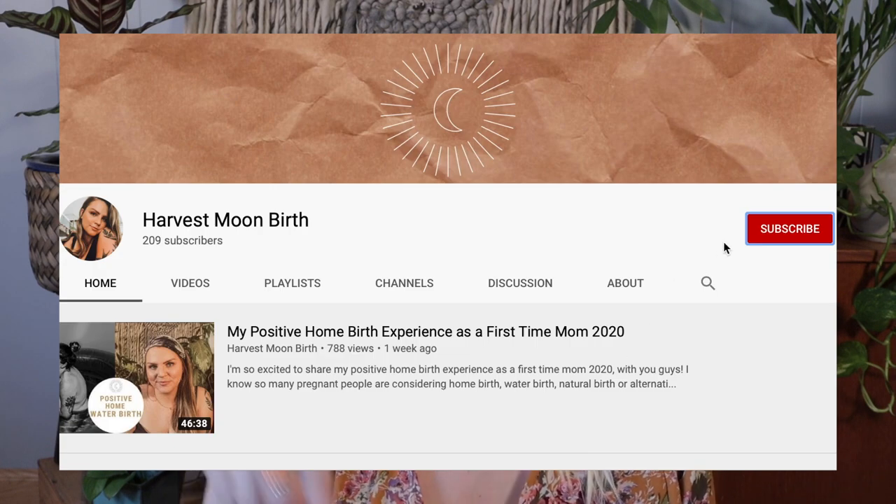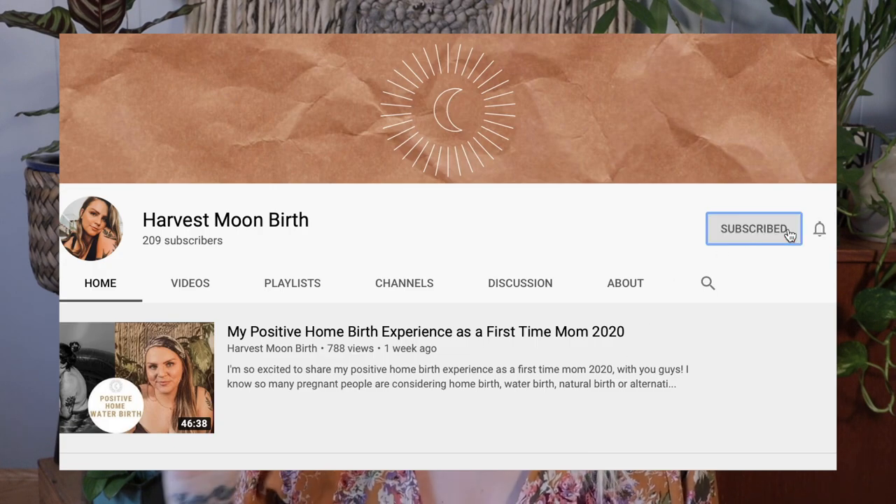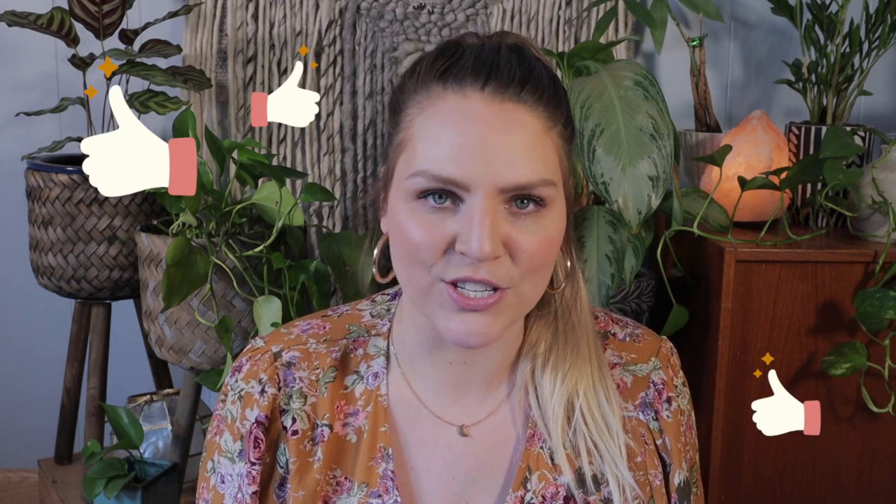Before we jump into it, if you are new definitely consider subscribing to my channel if this is content that you like to see. I would love to have you for my next video. Go ahead and click the subscribe button as well as the notification bell so that you are notified whenever I upload any new videos. And if you are enjoying this video, please give it a thumbs up — it helps me out so much.